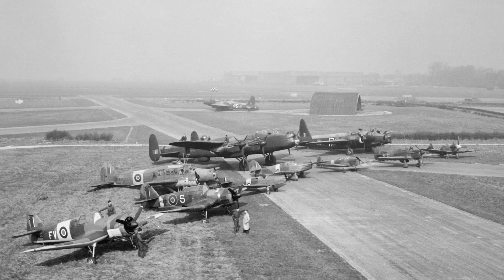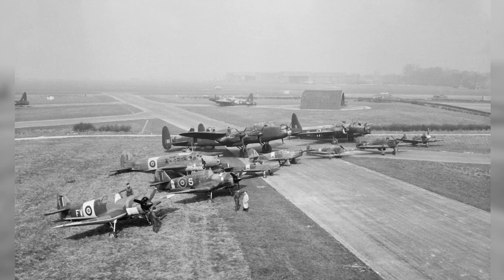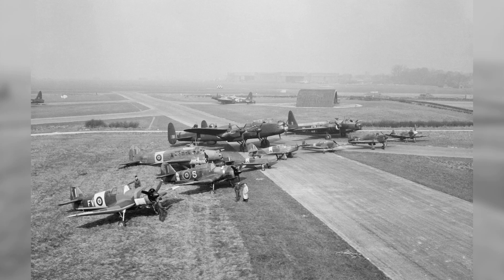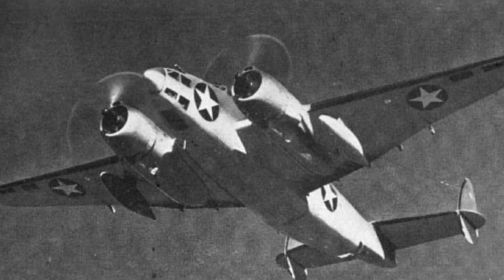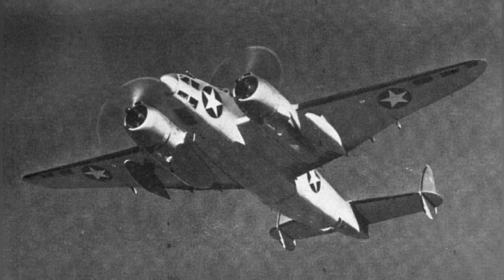Different types of planes at RAF Mandy in England during the 1940s. A photo of a Ventura aircraft flying in 1942.